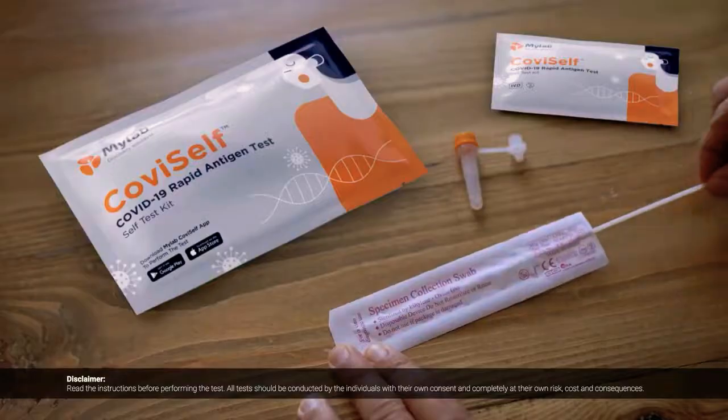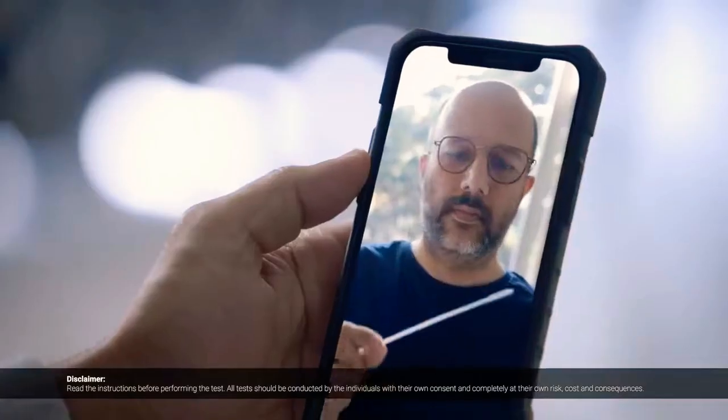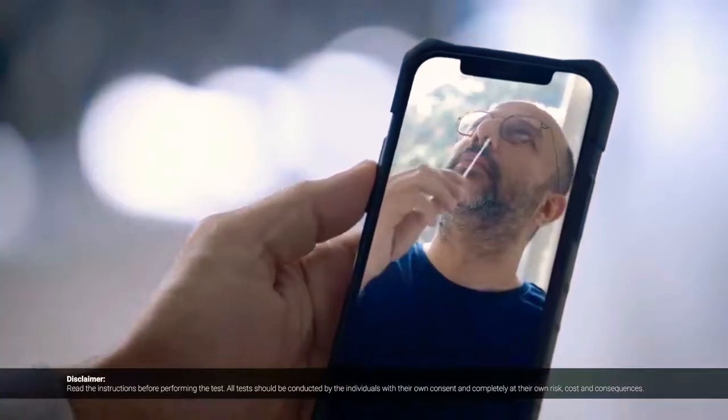CoviSelf? In the CoviSelf kit, there is a swab. Take the swab and swab both sides — five times. Good.